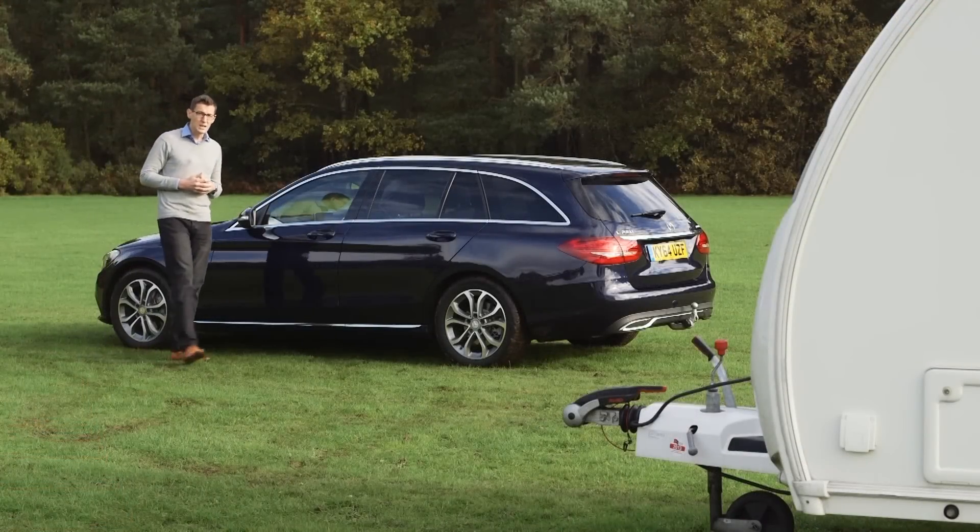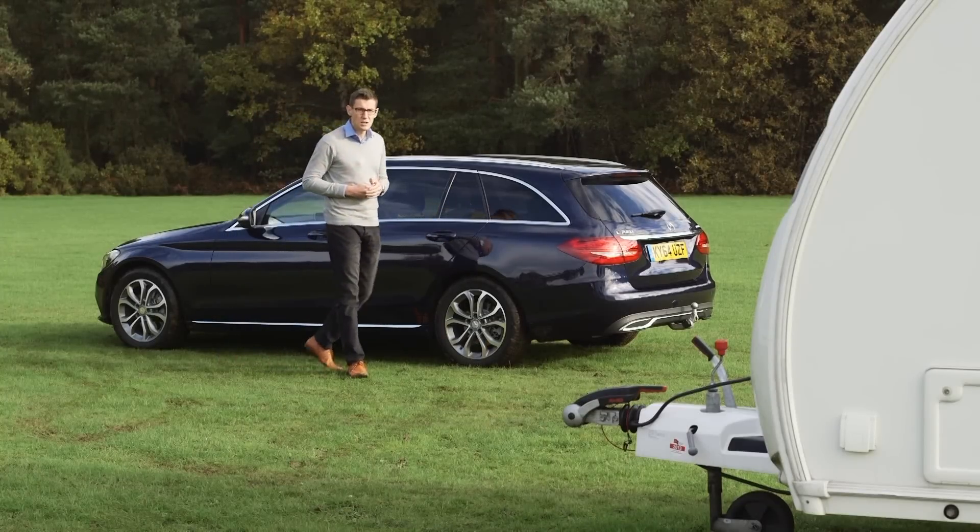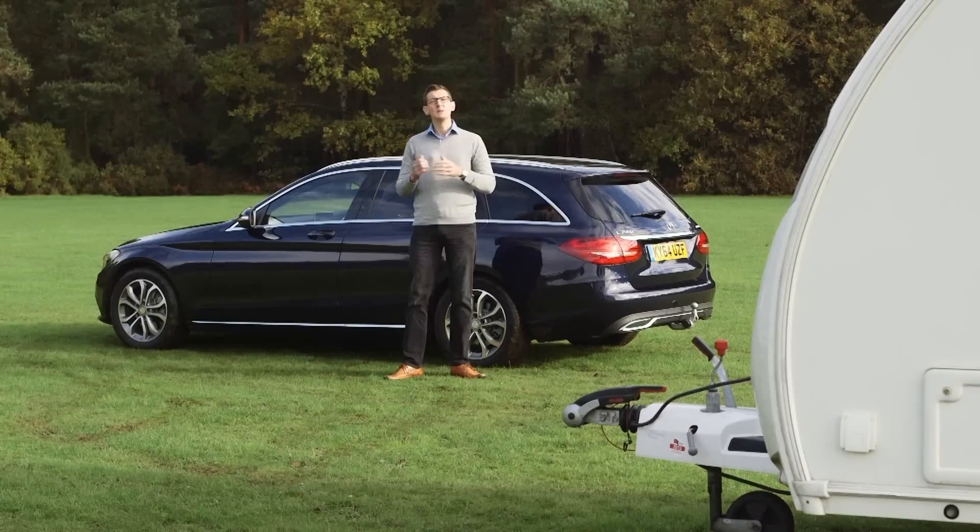You can buy roomier estate cars for less money, but the C-Class tows well, with a punchy and economical engine and a beautifully made cabin. The reputation of Mercedes tow cars is in safe hands.